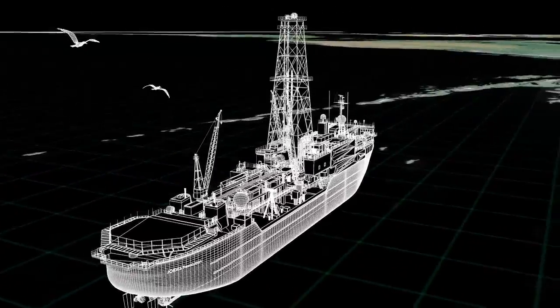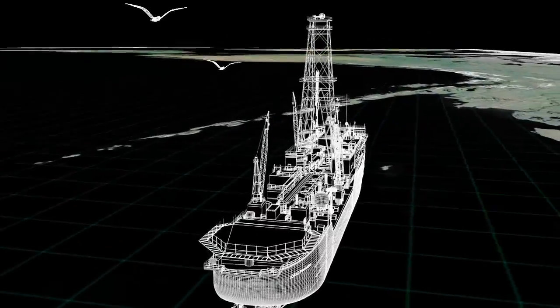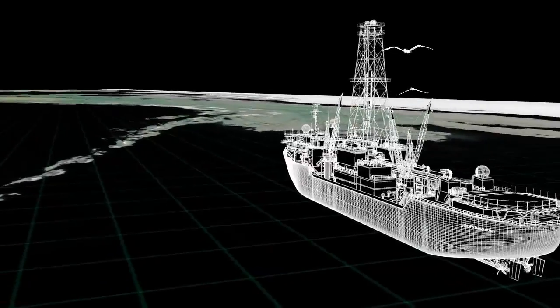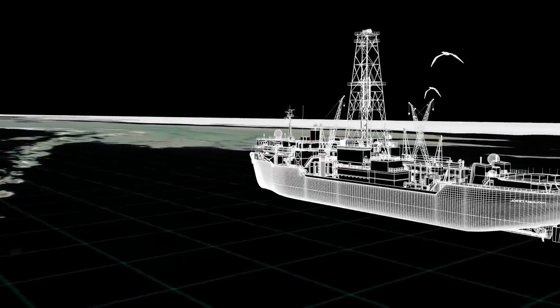The Joides Resolution has drilled into the ocean sediments in many places all over the world to help scientists learn more about the Earth's past, its present, and the future.